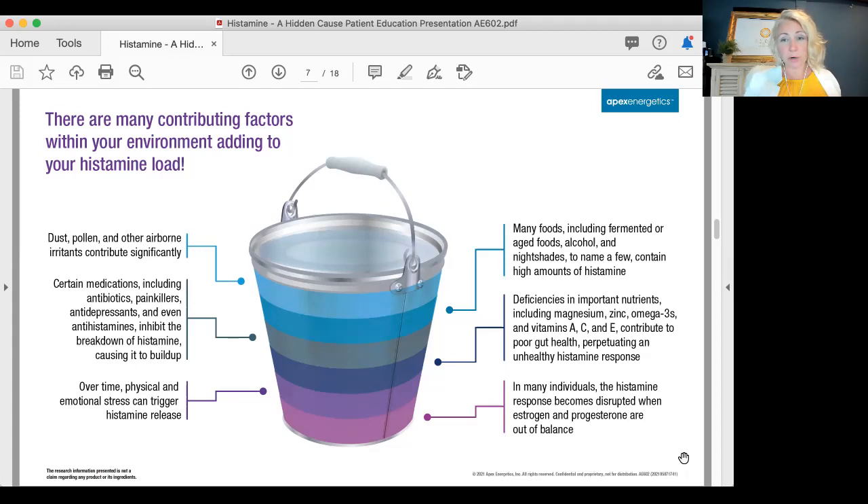Fermented foods, aged foods, alcohol, nightshades, tomatoes — just to name a few — contain high amounts of histamine. Think of a charcuterie board at a winery, or a meat-lover's pizza with tomato sauce, aged cheeses, and cured meats. Many people don't feel the greatest when they have alcohol or these types of foods. If you notice weird symptoms after eating, start logging and thinking about what could be causing that.